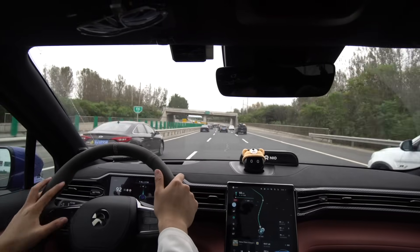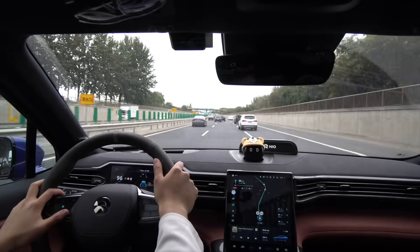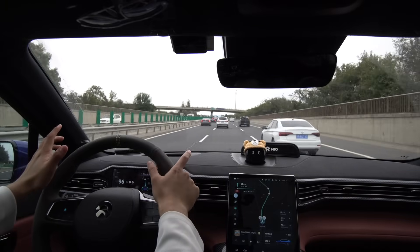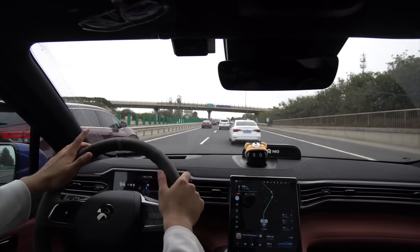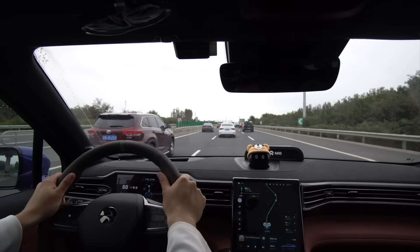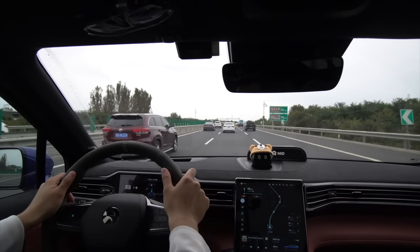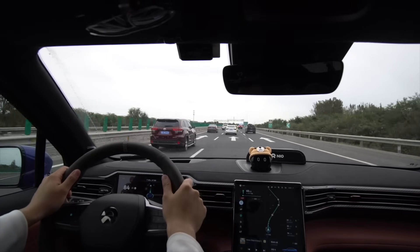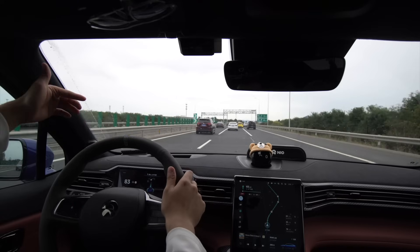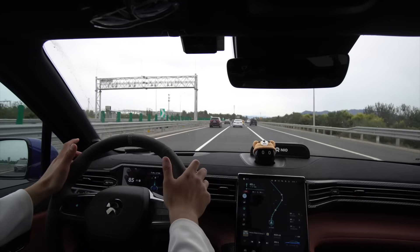I'm maintaining a very safe distance but people will definitely cut into my lane. Let me decrease the safe distance a little — it accelerates slightly. That guy cuts me off but NIO Pilot is like, that's cool, you're going faster than me. We're traveling at 88, 85 — not too fast, not too slow. The max speed limit is 120 and NIO Pilot has defaulted to that. That's pretty nice.